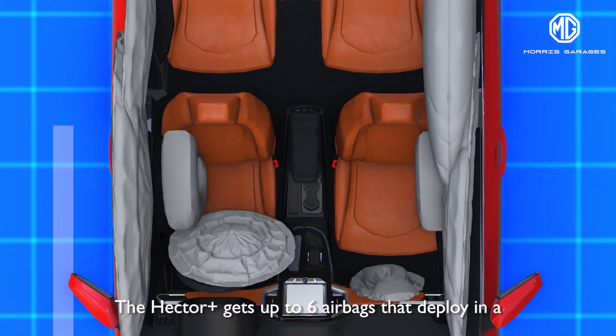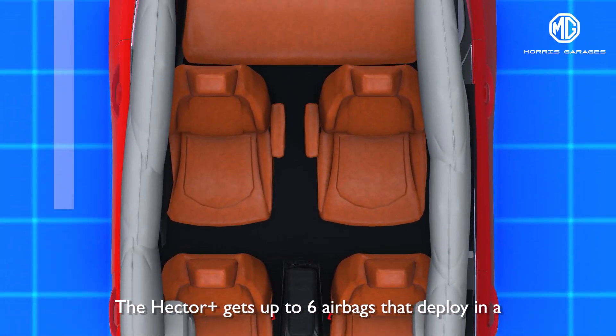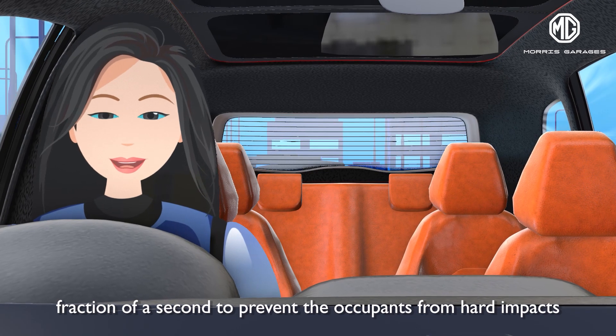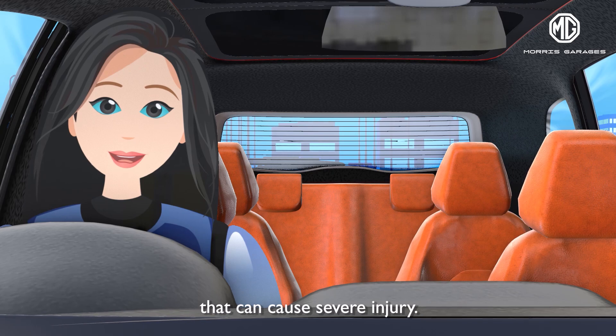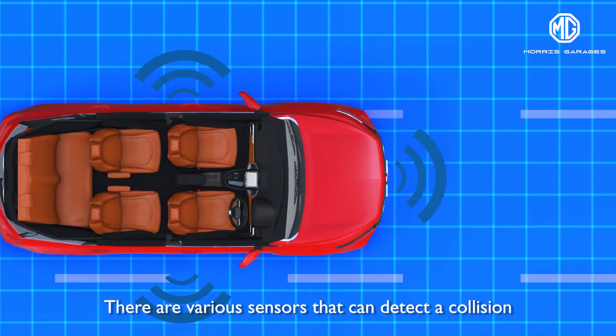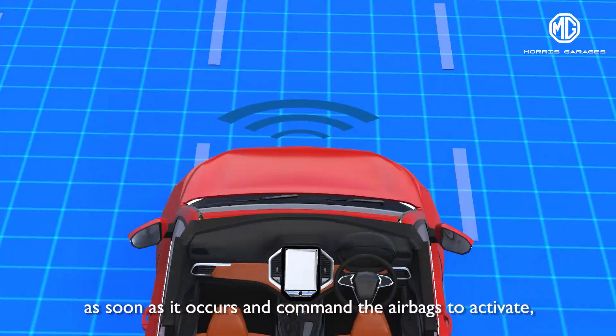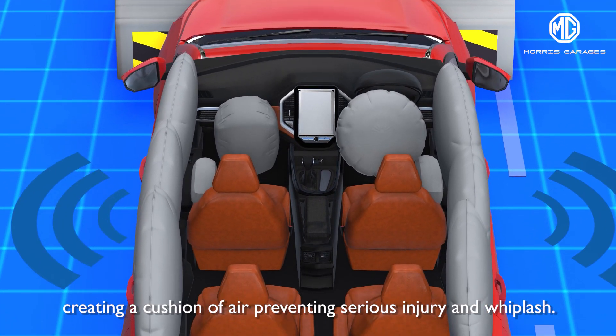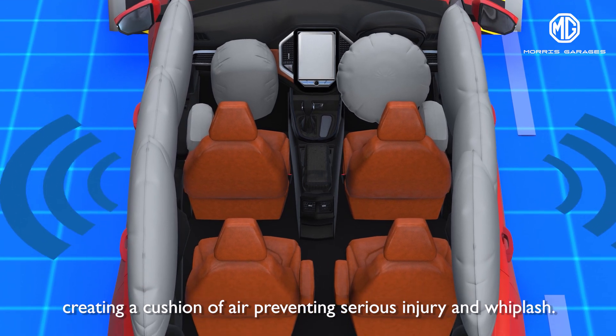All MG cars get up to six airbags that deploy in a fraction of a second to prevent the occupants from hard impacts that can cause severe injury. There are various sensors that can detect a collision as soon as it occurs and command the airbags to activate, creating a cushion of air preventing serious injury and whiplash.